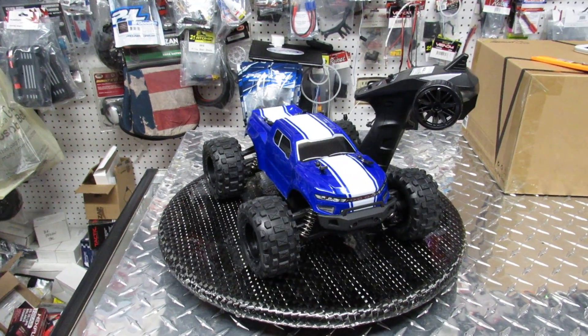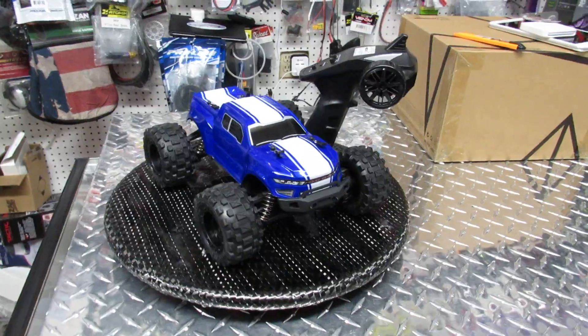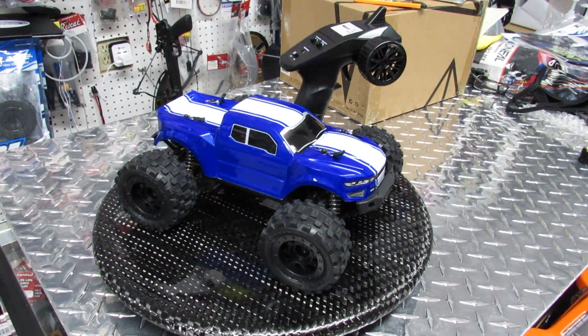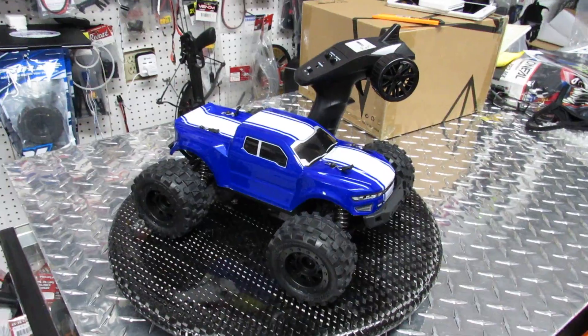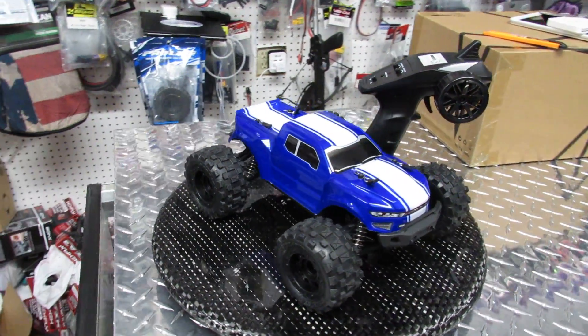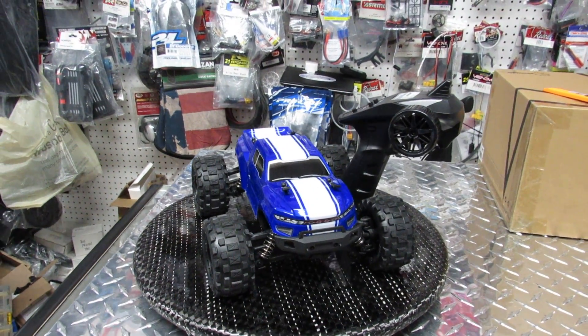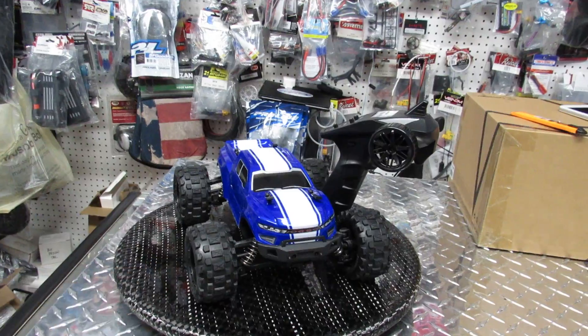Unfortunately this year, none of the brands — no matter who it is — gave any discount to any hobby shop. This is why you did not see any great deals. Just remember it for the future: not Red Cat, not Horizon, not Traxxas — none of those big companies gave any deals to vendors to pass on to you guys.